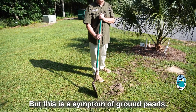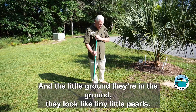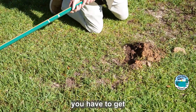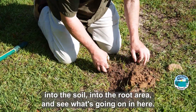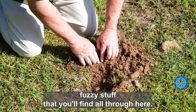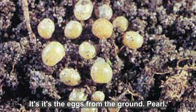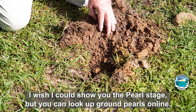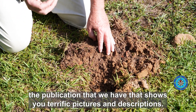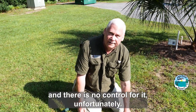It didn't, but this is a symptom of ground pearls. The name 'pearls' is descriptive — they're in the ground and they look like tiny little pearls. So that's what I suspected. When I dug in here, and I'll show you what we're looking for — you have to get into the soil into the root area and see what's going on. There's a little white fuzzy stuff that you'll find all through here, and that happens to be egg clusters — it's the eggs from the ground pearl. They go through different stages. You can look up ground pearls online; if you put University of Florida Extension, you'll pull up the publication that shows terrific pictures and descriptions. This insect plays havoc in lawns in North Florida, and there is no control for it, unfortunately.